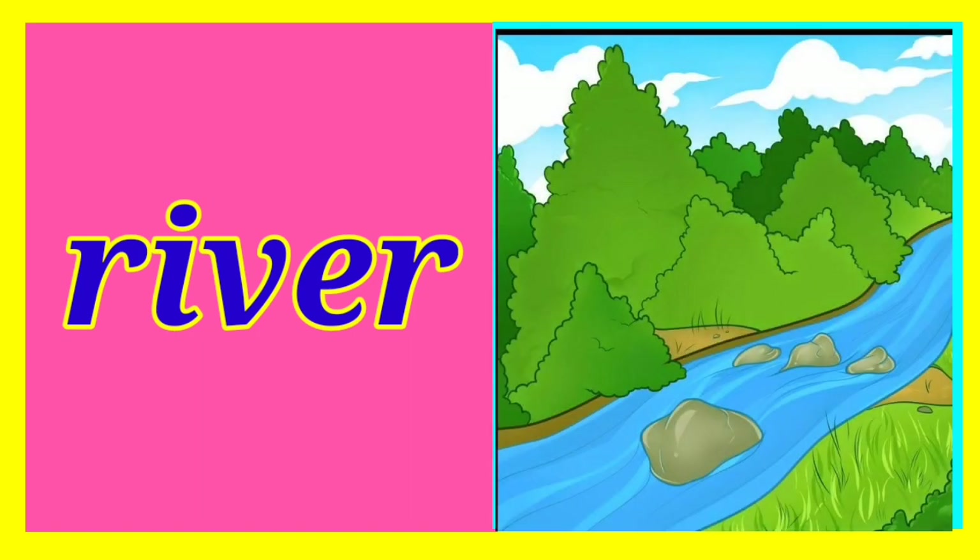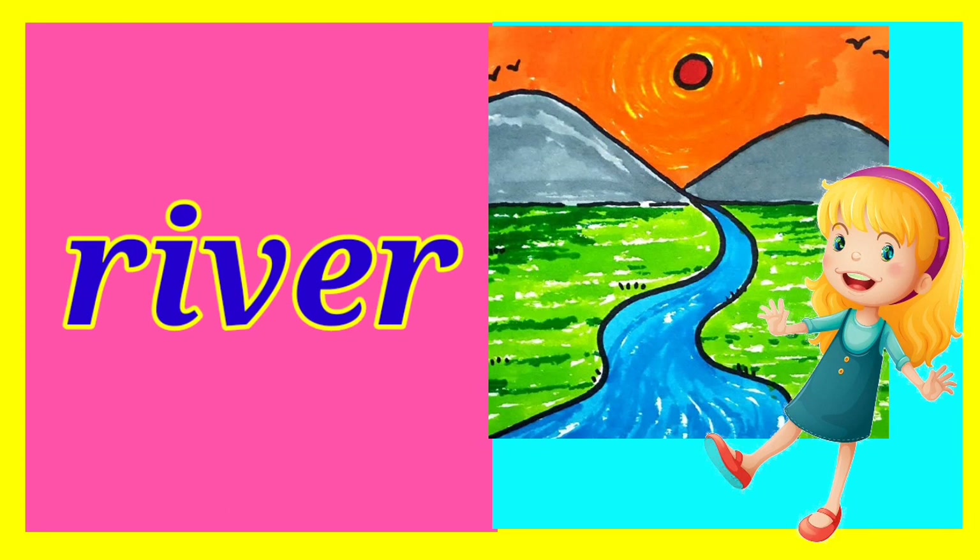The next one is river. Children, here is the picture of a river. Draw it. Pinky has drawn it. Good, Pinky.